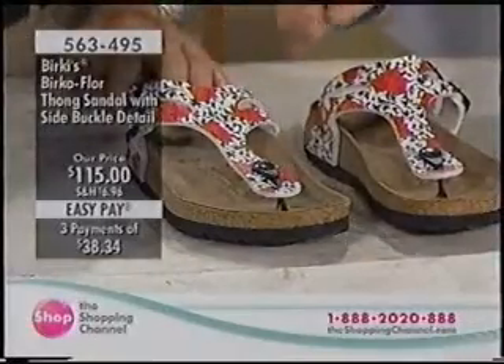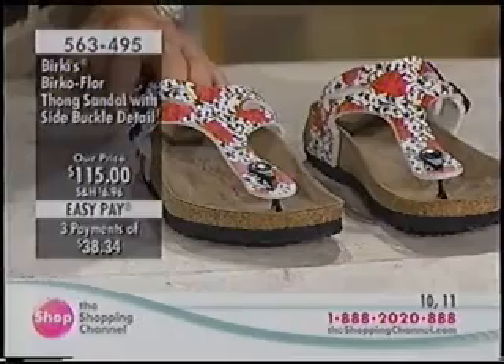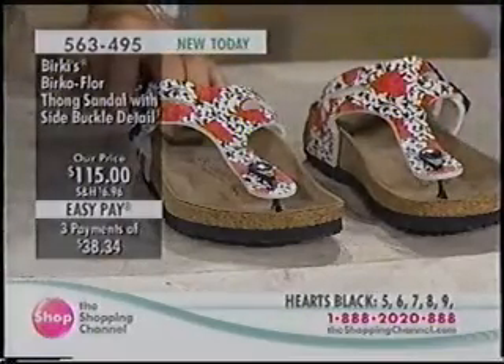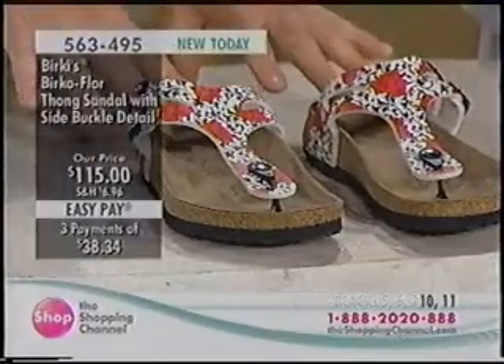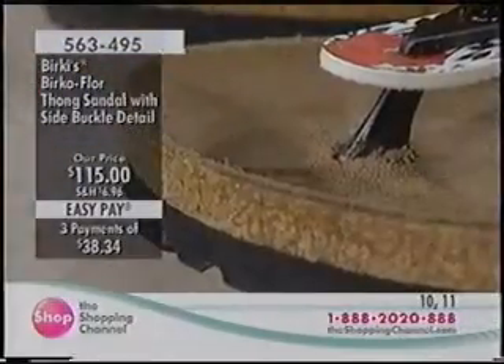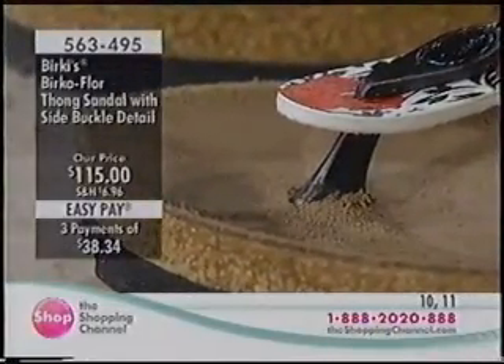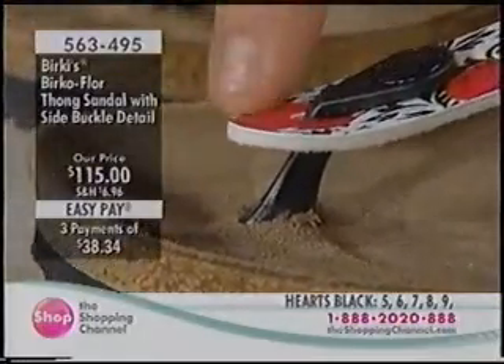Our next sandal is the thong sandal at $115, item number 563-495. We have it in the heart with a black line design, sizes five through eleven. We saw that in the one-strap spa sandal a little earlier. There's a great shot of the toe peg — very thin, so you're not really going to feel it between your toes.